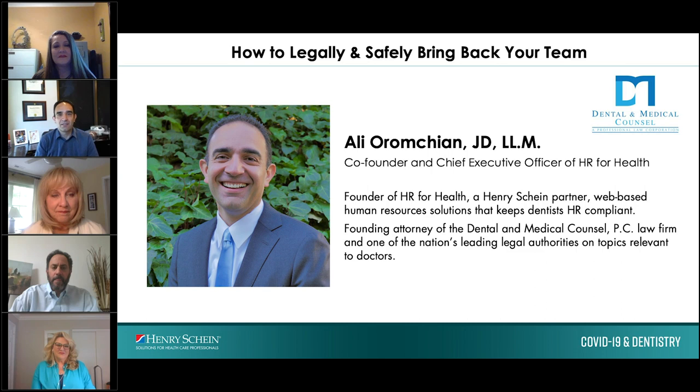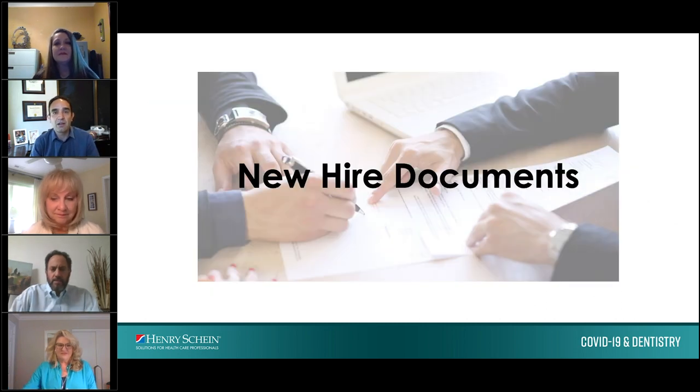This is a very exciting time for all of us in dentistry, although very scary as well because finally after almost five to six weeks of being sheltered in place for most of the country, a lot of the states are starting to open up. The first step in terms of opening up is really the new hire documents. Here's the basis of all compliance when we talk about HR.